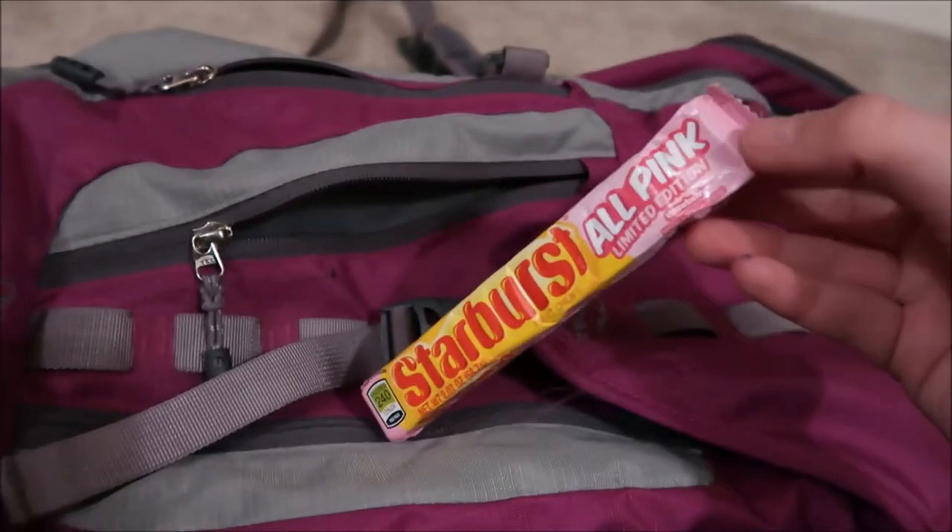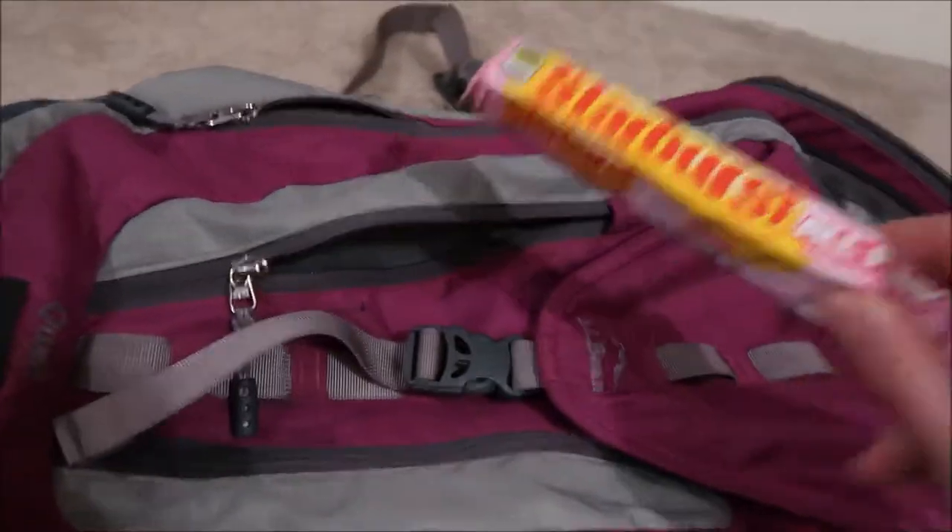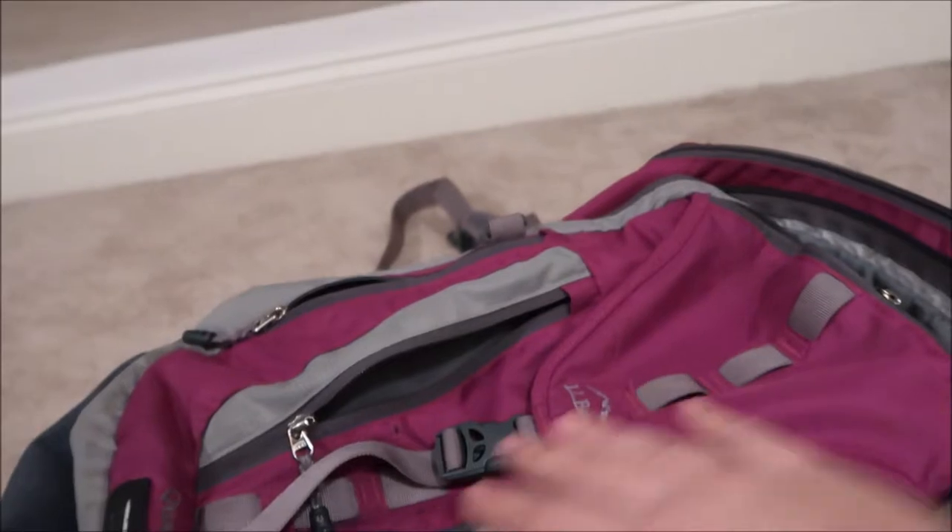For snacks I have Starbursts — the all-pink edition. Because who doesn't love only pink Starbursts?